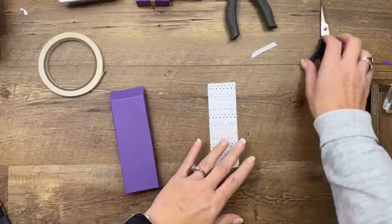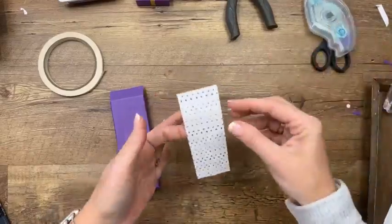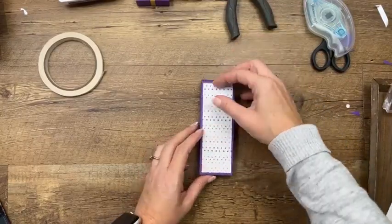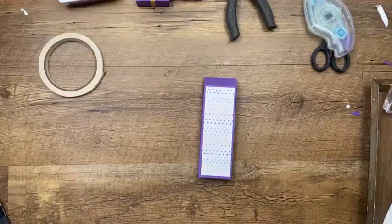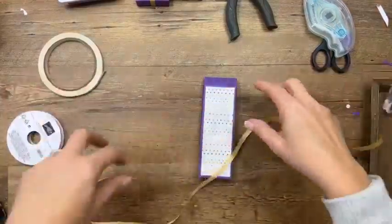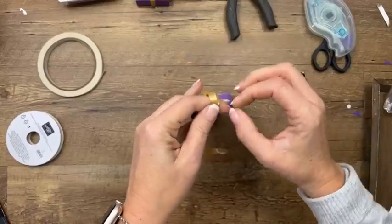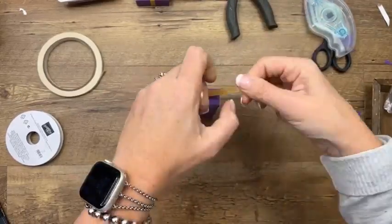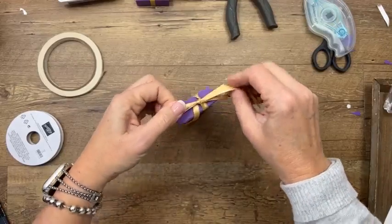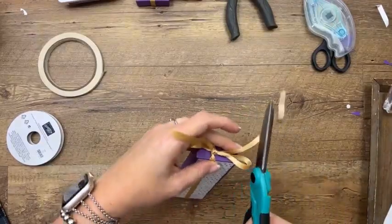Now here is the Hues of Happiness designer series paper from the annual catalog, and it is on low inventory. If you like this paper, get it ASAP because I have a feeling by the time I get back and we do Queen Bee projects, it's going to be sold out — that's the paper I use for those projects. I have just barely enough gold ribbon left, so we're going to tie this up.